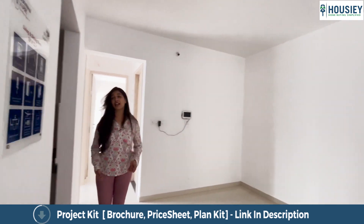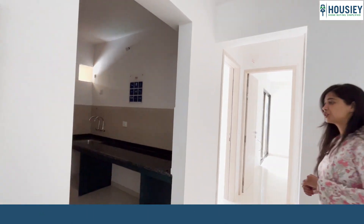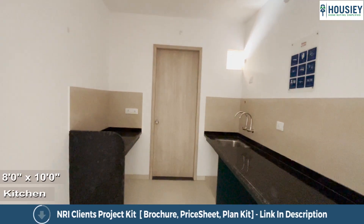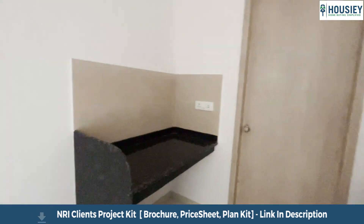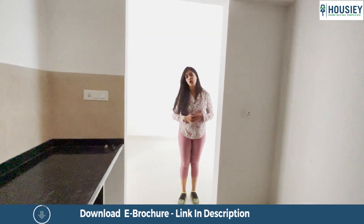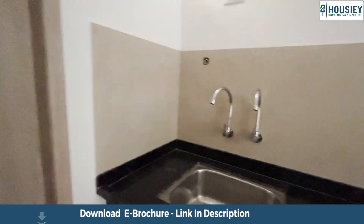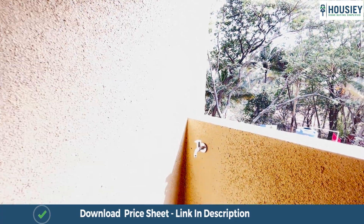From the living room dining area we come over here into the kitchen. The kitchen comes with 2 granite slabs placed opposite each other, one being half the length so that there is enough space for your refrigerator as well. This granite slab also comes with plumbing fittings and there is a dry balcony also attached. The kitchen area is approximately 8 by 10 and the dry balcony is additional.